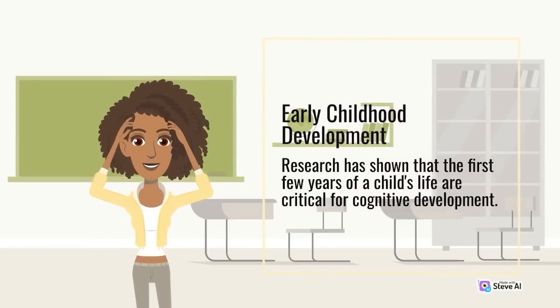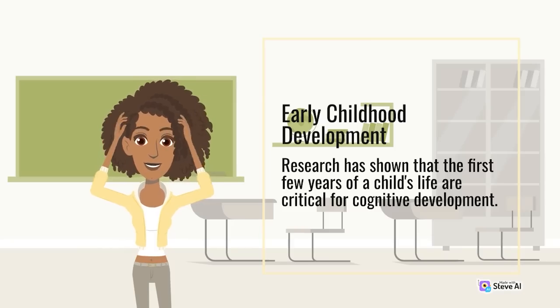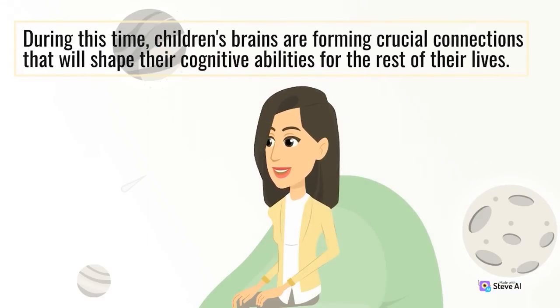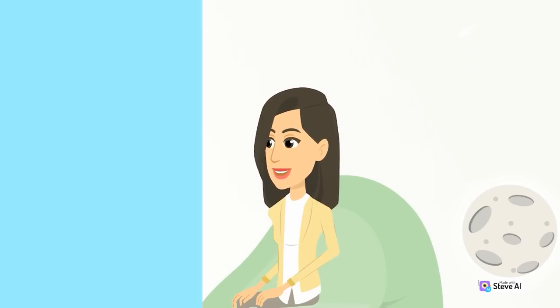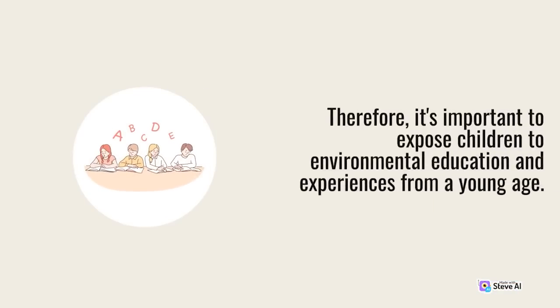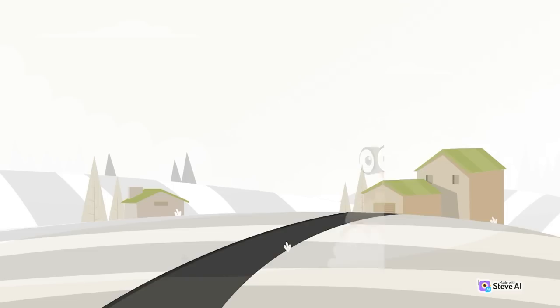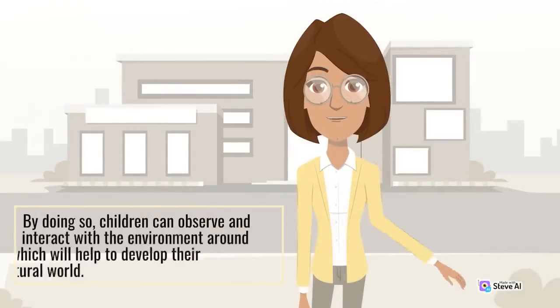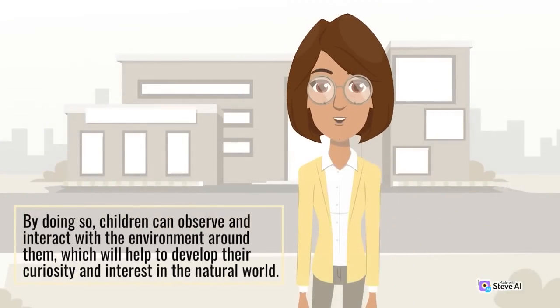Early Childhood Development. Research has shown that the first few years of a child's life are critical for cognitive development. During this time, children's brains are forming crucial connections that will shape their cognitive abilities for the rest of their lives. It's important to expose children to environmental education and experiences from a young age. One way to do this is by creating a stimulating environment that incorporates natural elements such as plants, animals, and other natural materials, helping children observe and interact with the natural world.